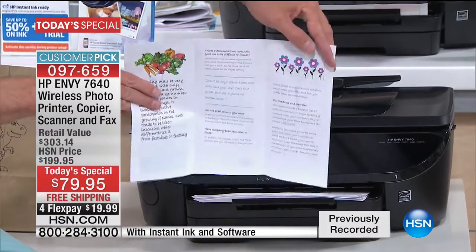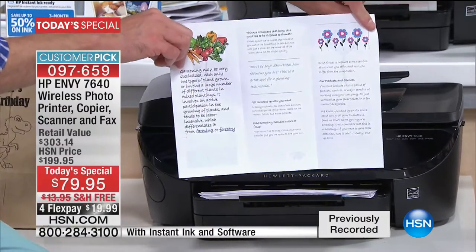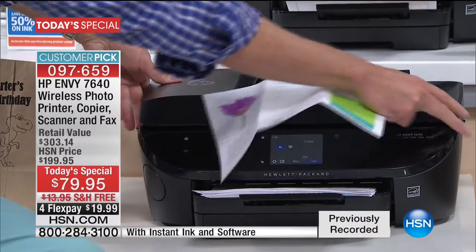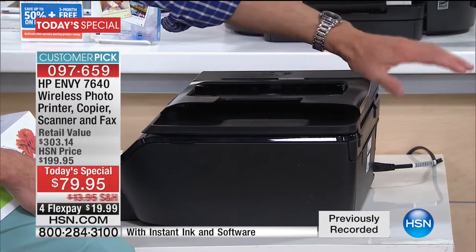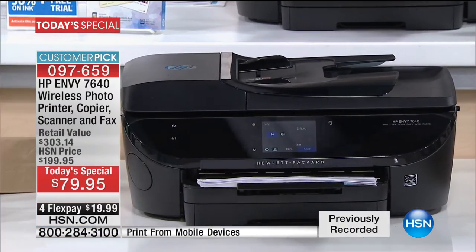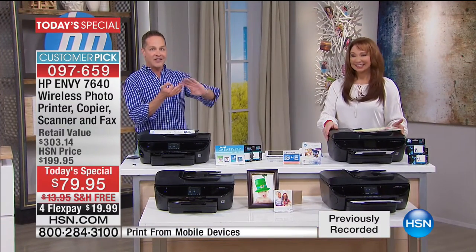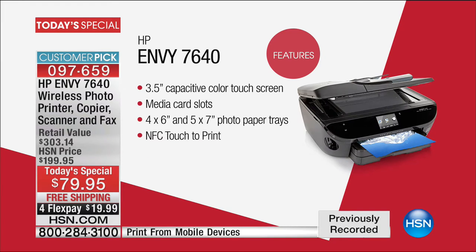This printer has duplex printing — it prints on the front and back of the page. With HP Instant Ink already at half off, duplex printing means paper just went on sale 50% off as well. And unlike other duplex printers that have a big duplexer on the back that keeps you from pushing the printer flush against a wall, this one has a sleeker design. This is the HP Envy line — where form meets function — with print, scan, copy, fax, and a full color touch screen, making it easier than ever.